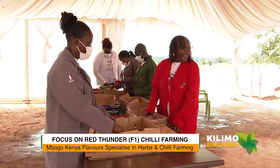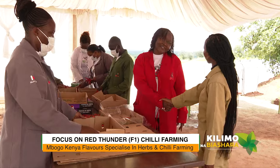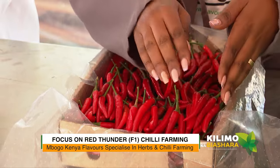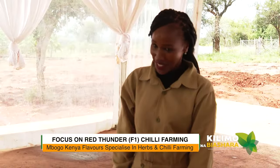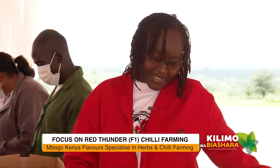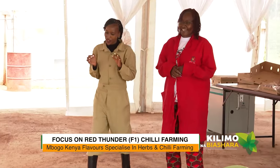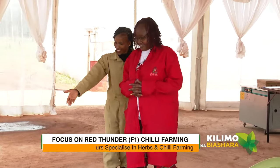Hi Linda, how are you? Good, how are you? Good to see you. I see you're quite busy right here — what's happening? We are packaging a consignment that is going to the UK. That's quite interesting! I would love to know more about Mbogo Kenya Flavors. Mbogo Kenya Flavors is a story to tell — karibu sana.